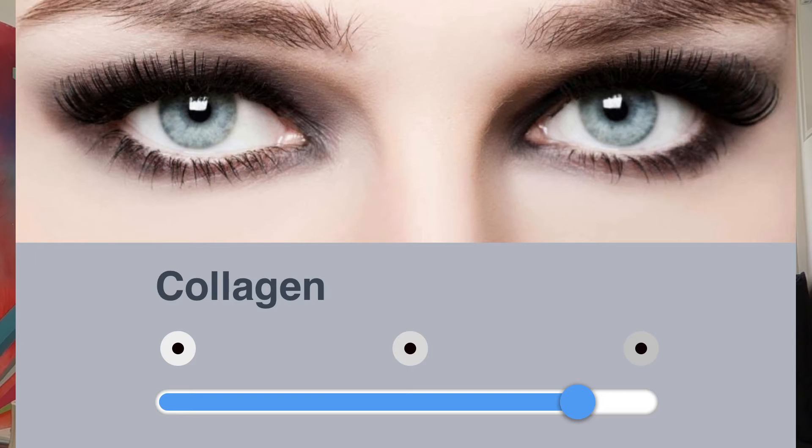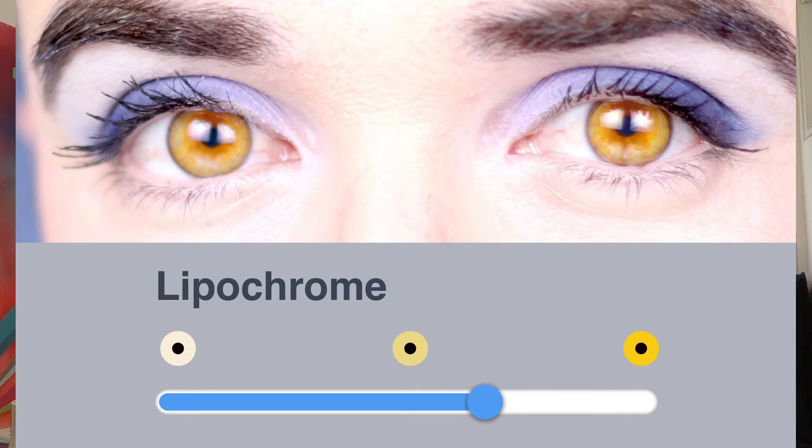There are a couple other eye colors that are possible. You can have gray eyes, and gray is a result of a higher concentration of collagen in the eye, which stops scattering — so the more collagen you have, the less blue scattering you'll have. Another substance is lipochrome: fat deposits in the eye that give a yellow tint.